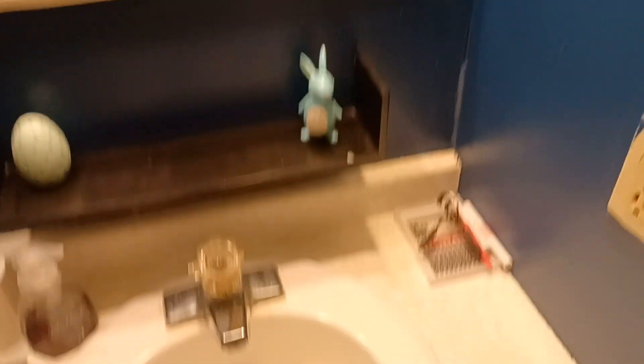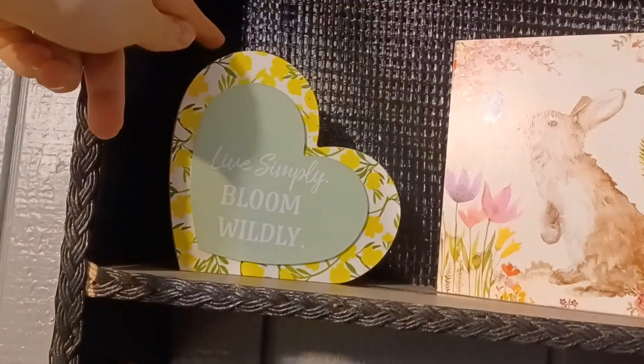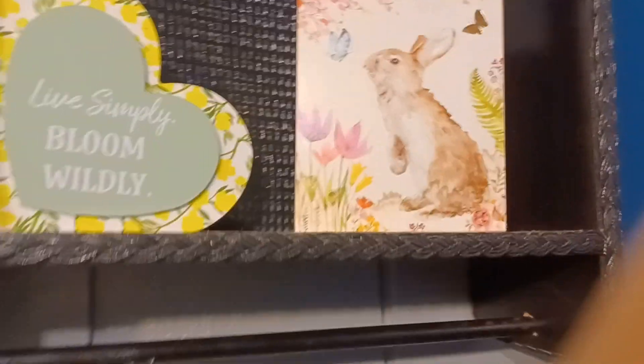I'm in my upstairs bathroom right now, so we're just going to start here. By the sink I have these wooden painted figures — an egg and a bunny. Over here I have a sign that says 'Live Simply, Bloom Wildly, Hey Baby,' and then I also have this little painted bunny sign which can also hang on the wall, but I couldn't find a spot to hang it.